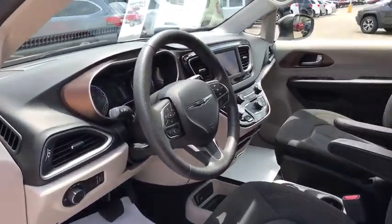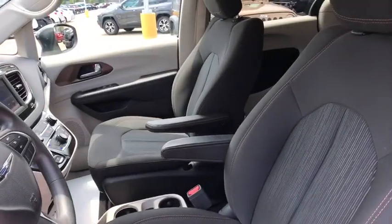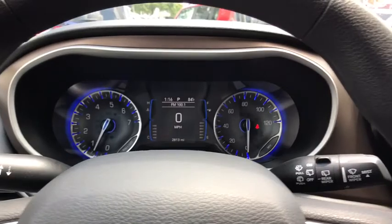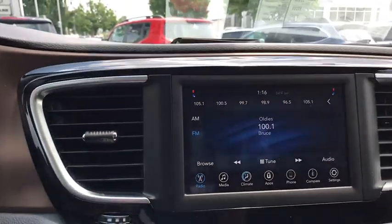Traction control, backup camera, dual airbags, power steering, one owner, four-wheel disc brakes, power windows, compass, rear window defroster, trip computer.